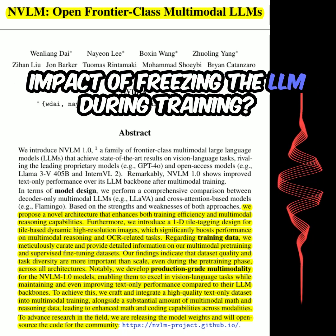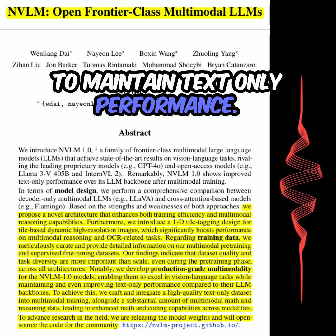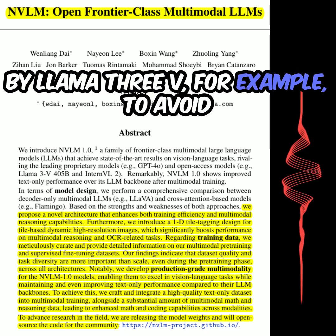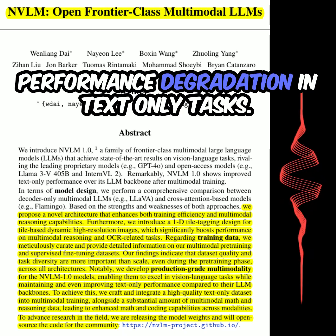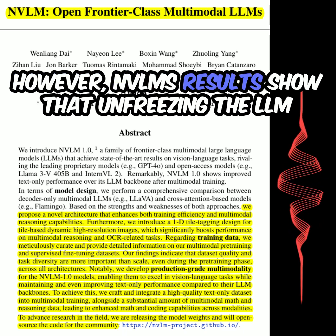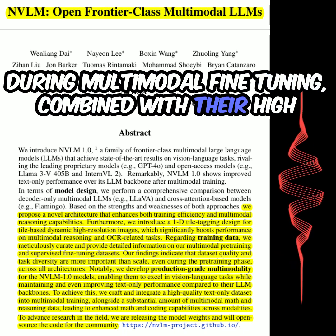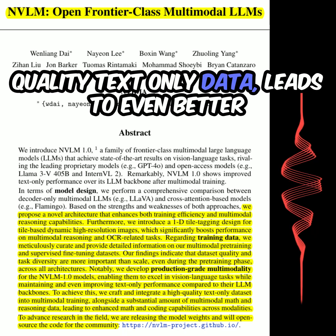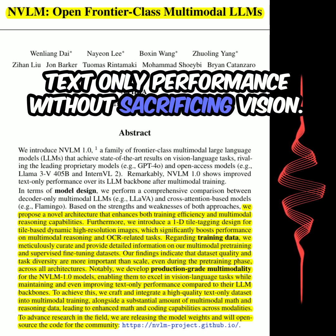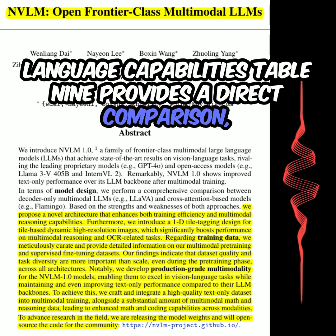And what about the impact of freezing the LLM during training? Some models freeze the LLM to maintain text-only performance. Freezing the LLM is a common strategy, used by LLaMA 3V for example, to avoid performance degradation in text-only tasks. However, NVLM's results show that unfreezing the LLM during multimodal fine-tuning, combined with their high-quality text-only data, leads to even better text-only performance without sacrificing vision-language capabilities. Table 9 provides a direct comparison.